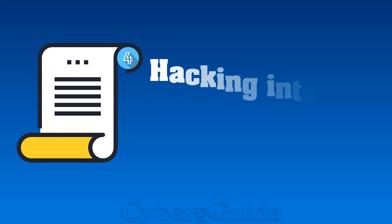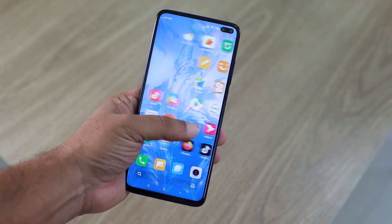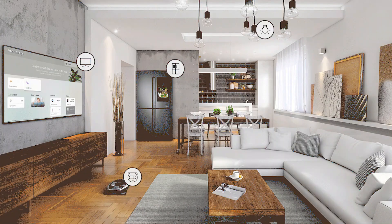Scenario 4: Hacking into devices on the same network. If your IP address is part of a shared network, hackers can use it as a stepping stone to infiltrate other devices connected to the same network — from your computer to your smartphone or even your smart home devices. Nothing is safe.